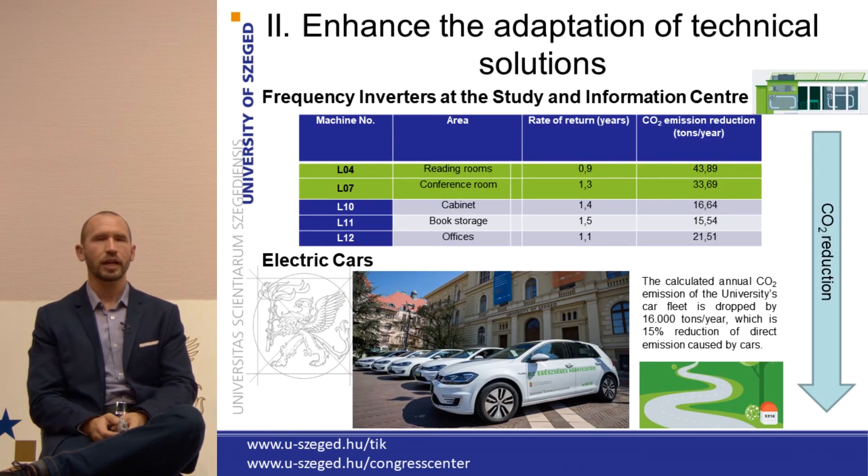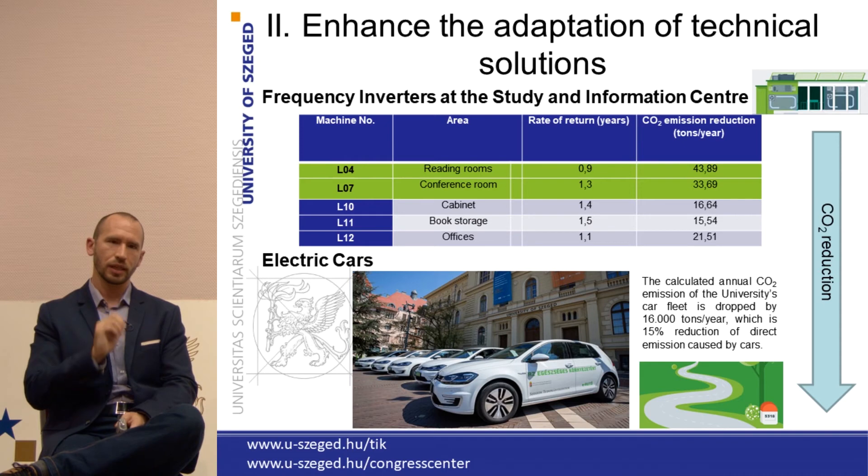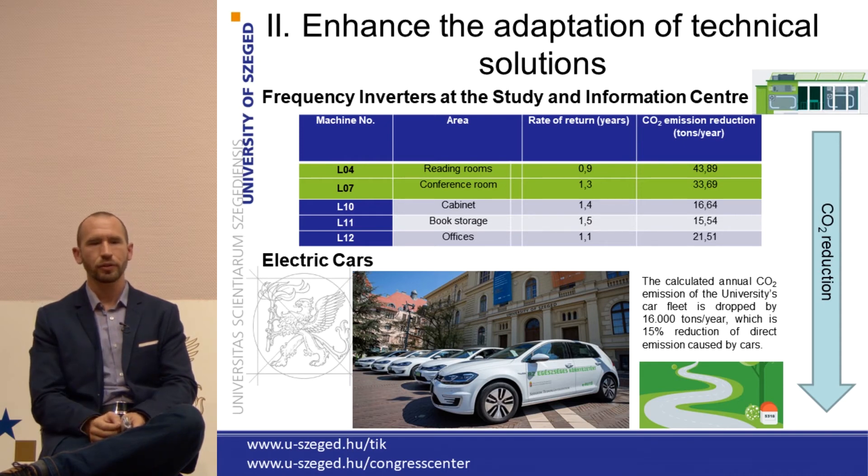The second ongoing project to tackle CO2 emissions at the University of Szeged is to enhance the adoption of technical solutions. At the Study and Information Center — which serves five functions including the main library, a conference center, and student services — we installed two frequency inverters. With this installation, in the coming years we can lower the CO2 emission of this building by 100 megatons, and the installation has a rate of return of just two years. It's a really great enhancement to our building management system.